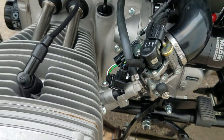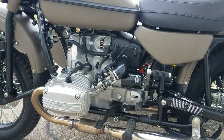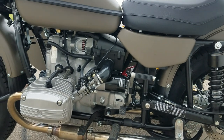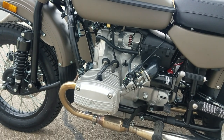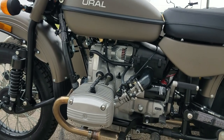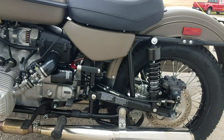Four-speed gearbox with reverse. The reverse gear can be engaged from neutral or from first gear. When you're stopped at a traffic light in first gear and you push down on the reverse lever, it will kick into neutral before it kicks into reverse — that keeps you from being in two gears at once. Reverse cannot be engaged from second gear; only from first gear or neutral. Be cautious: if your neutral light is on on the dash, you might not actually be in neutral — the neutral switch can be out of adjustment. Don't trust the light and dump the clutch, because you may not be in neutral.